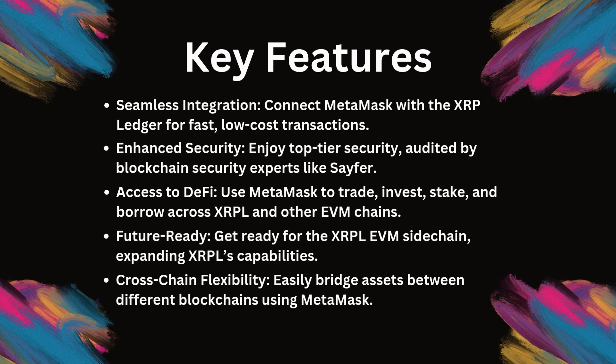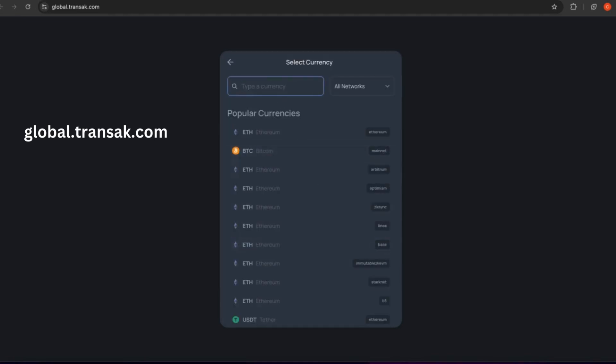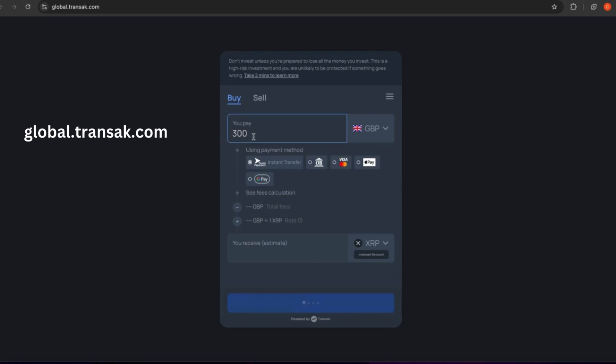Another standout feature is cross-chain asset management. Not only can you handle your XRP, but also XRPL tokens and NFTs right alongside your Ethereum assets. The seamless integration gives you a complete view of your portfolio within a single wallet. For those looking to add XRP to their portfolio, the integrated Transact solution allows you to buy XRP directly from your wallet — no need to go through multiple exchanges. You can do it right inside Metamask.